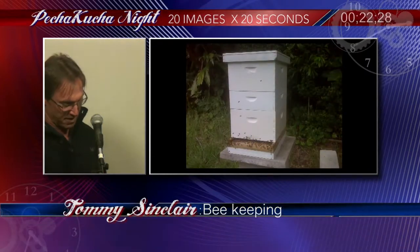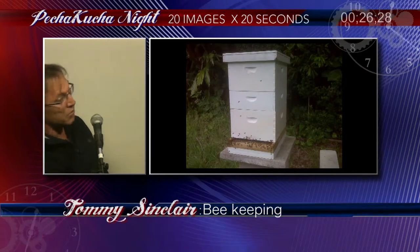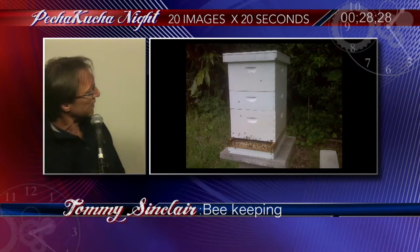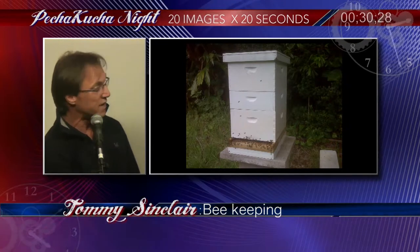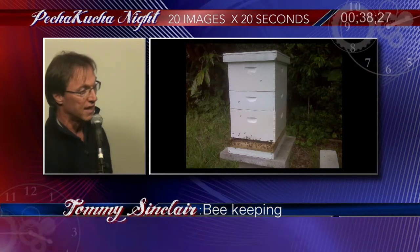This is a typical hive here. You'll see there's a top cover, a bottom board or landing board. This box here is called the hive body — this is where the queen lives and lays her eggs — and these two boxes here are called honey supers. This is where the nectar is stored and converted into honey.